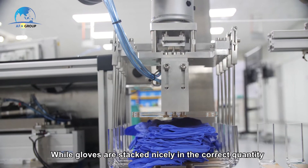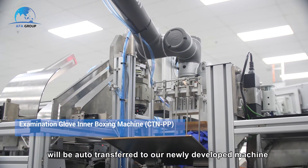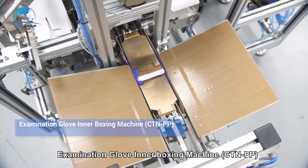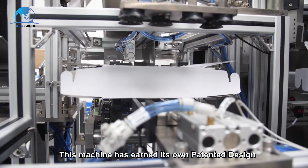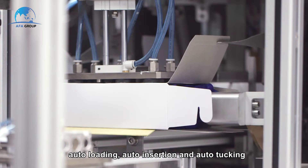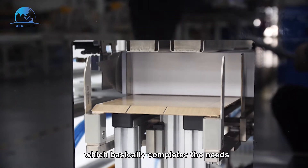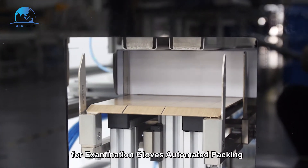While gloves are stacked nicely in the correct quantity, they will be auto-transferred to our newly developed machine, the Examination Glove Interboxing Machine. This machine has earned its own patented design for its capability to support auto-loading, auto-insertion, and auto-tucking, which basically completes the needs for examination glove automated packing.